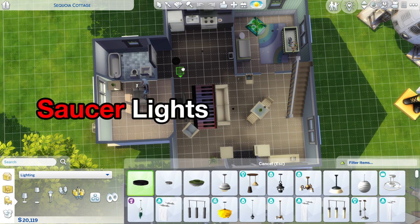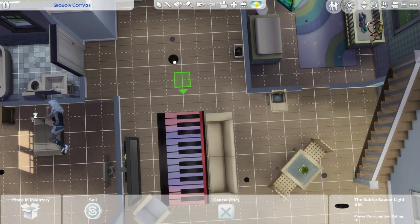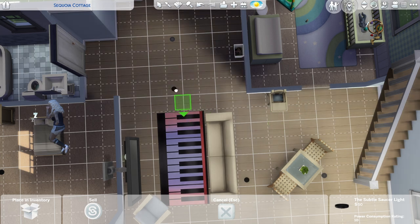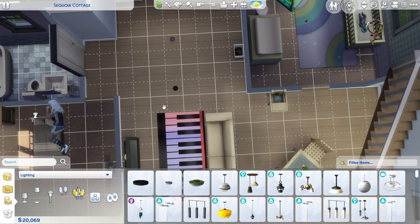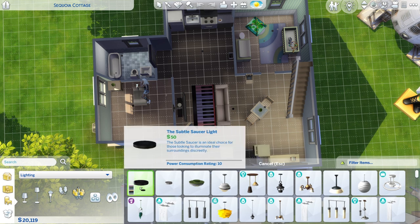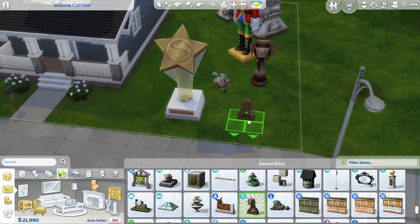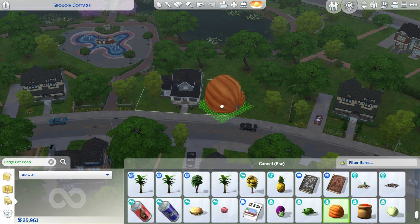There was a time when these saucer lights were the best lights, and probably to this day they still are the best lights in the game. However, I feel they're too big, so I like resizing them down. Luckily there are two different sizes now, but I still like to grab that larger light and resize it. And that, my friend, are items that look way better resized.